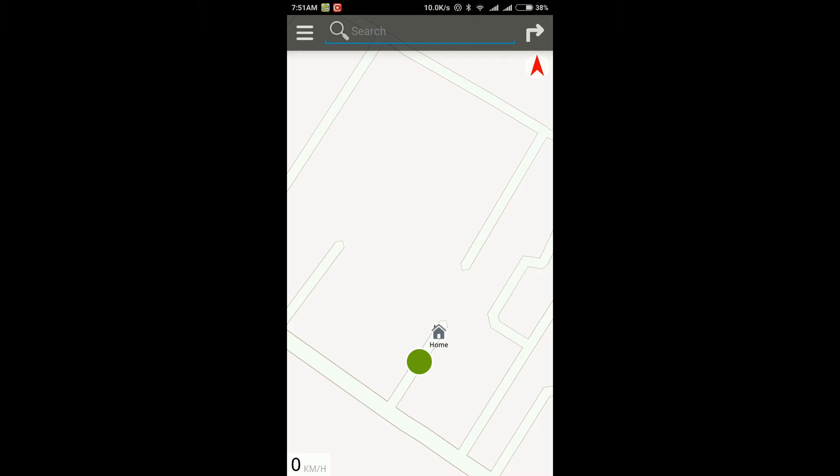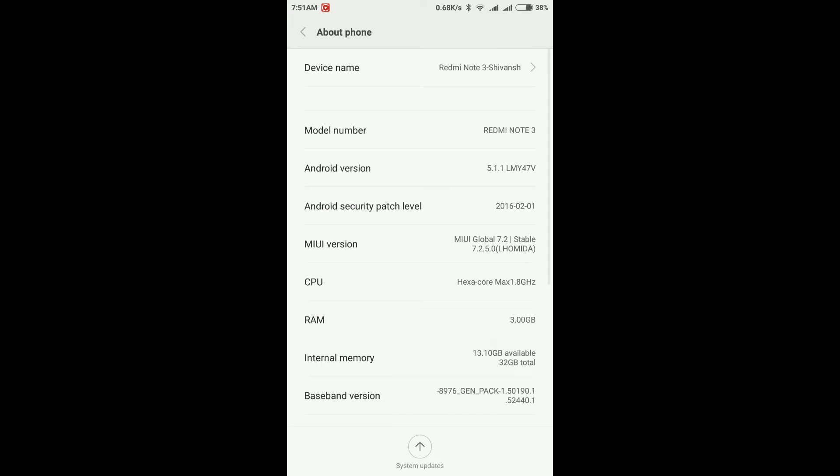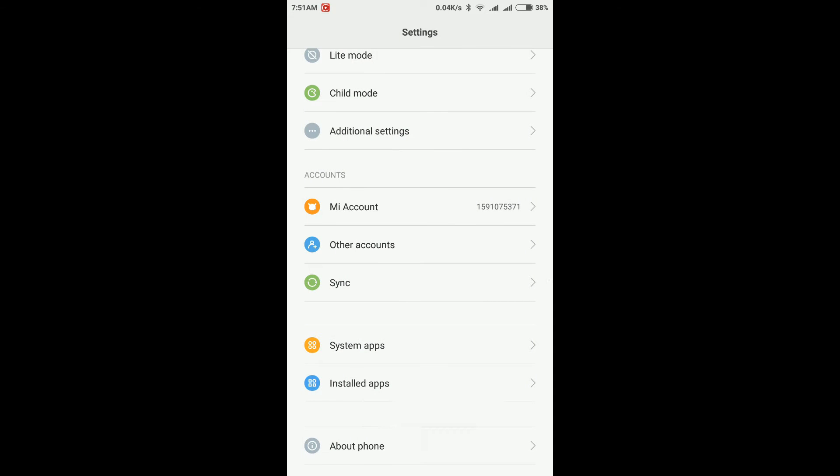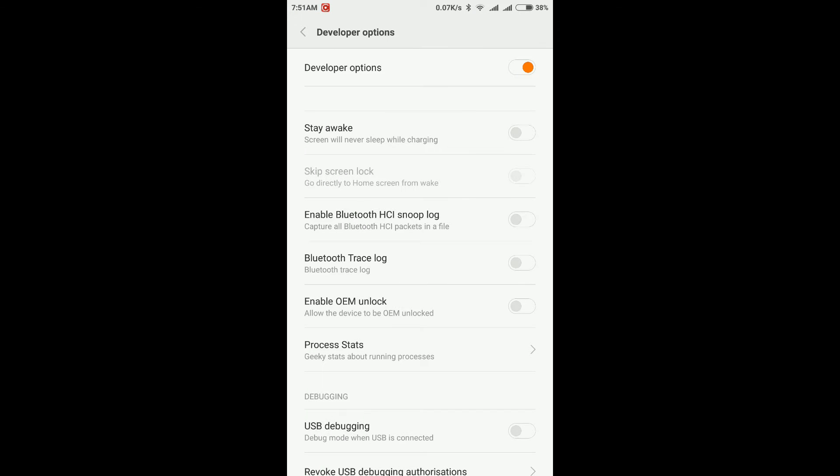Now it's time to delocalize your GPS system. Go back to Settings, then go to About Phone. If you're using my phone, click seven times on the MIUI version. If you're using another device, click on your build number seven times to enable developer options. I already have it enabled. On other phones you'll find a new option called Developer Options, but on my phone go to Additional Settings, then Developer Options.